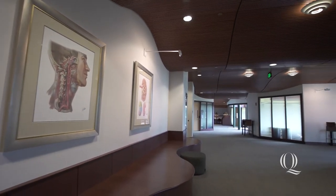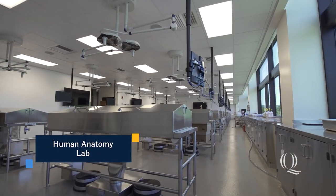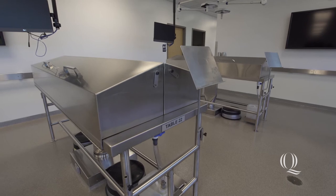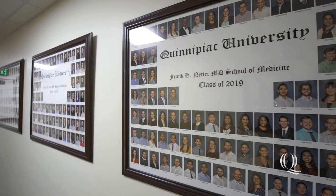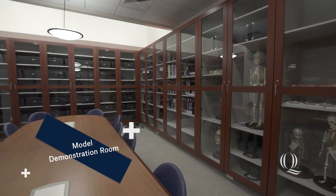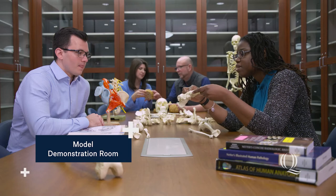Netter students begin anatomy early in their first year with full dissections of real cadavers in the human anatomy lab. The room is equipped with the latest technologies to offer a hands-on experience to enhance student learning. Across the hall from the human anatomy lab is the model demonstration room, where students can access anatomical models designed to reinforce learning when they take foundations of medicine.